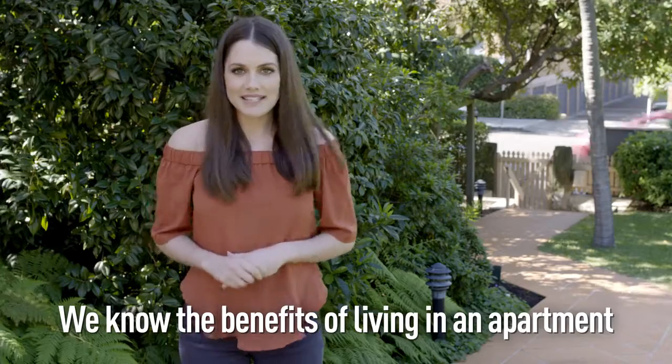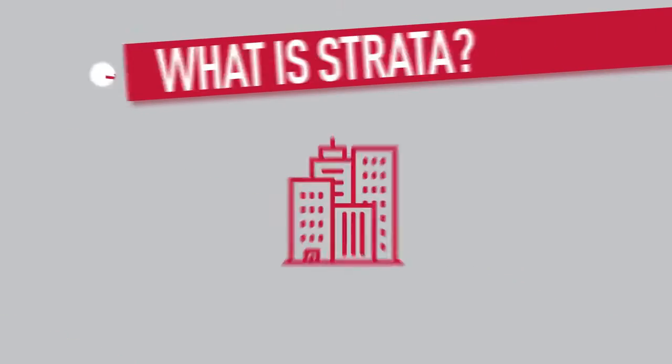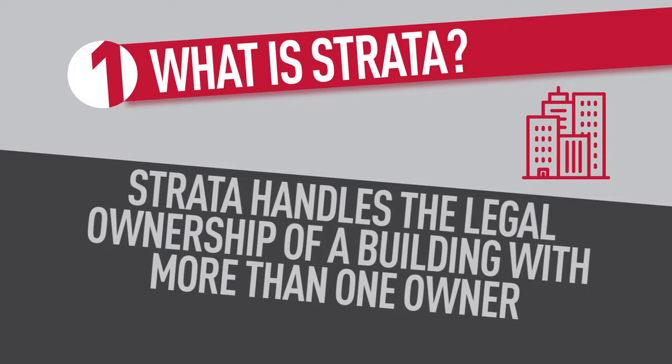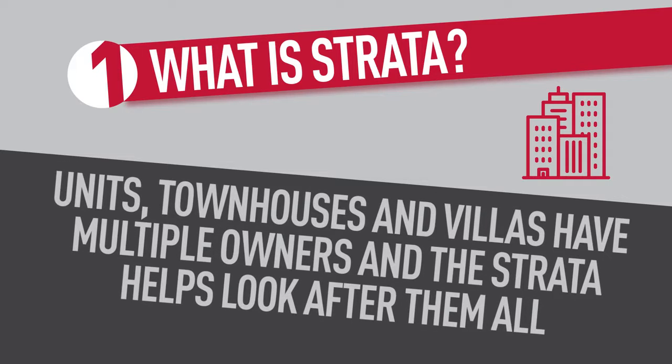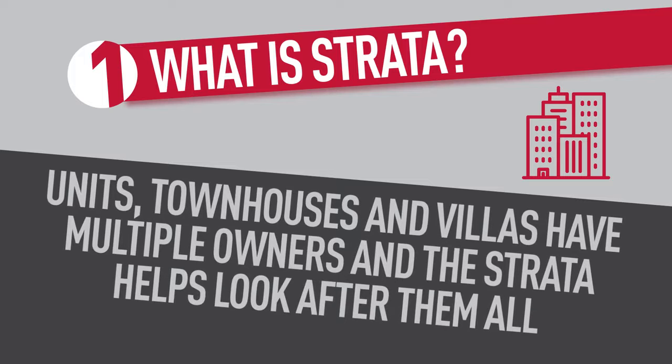We know the benefits of living in an apartment and now we're going to take a look at strata and what you need to know. What's strata? Strata helps handle the legal ownership of a building that has more than one owner. Units, townhouses and villas all have multiple owners on one plot of land and the strata helps look after them all.